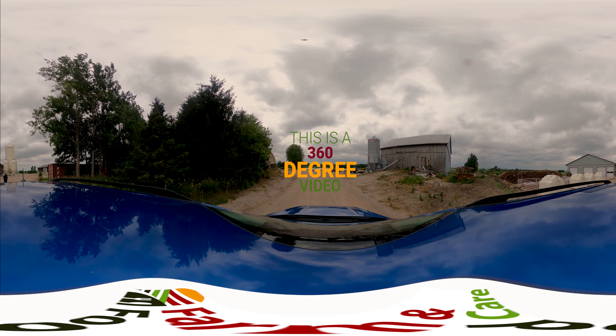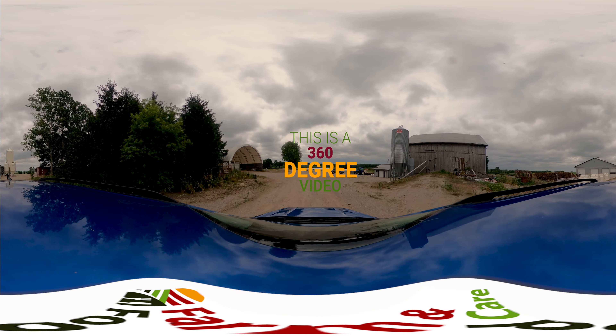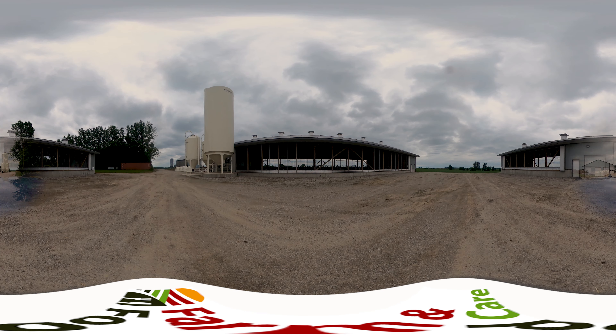This is a 360 degree video. To look around on your mobile device, swipe left or right. To look around on your desktop or laptop, click and drag with your mouse or touchpad.